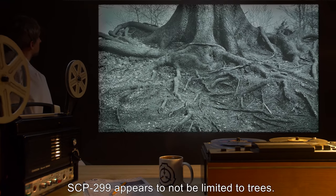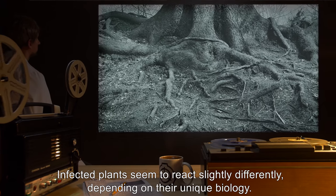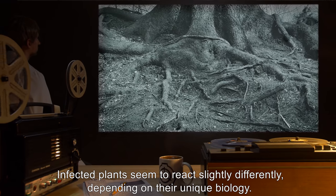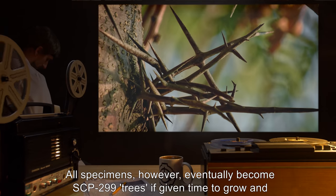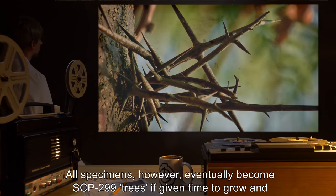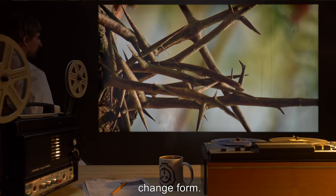Notes: SCP-299 appears to not be limited to trees. Infected plants seem to react slightly differently, depending on their unique biology. All specimens, however, eventually become SCP-299 trees, if given time to grow and change form.